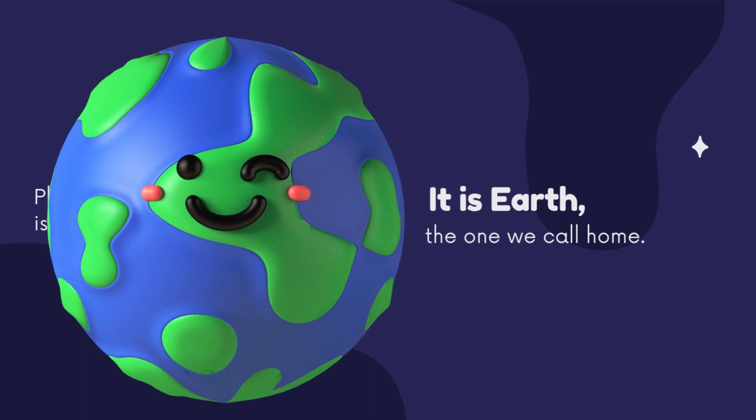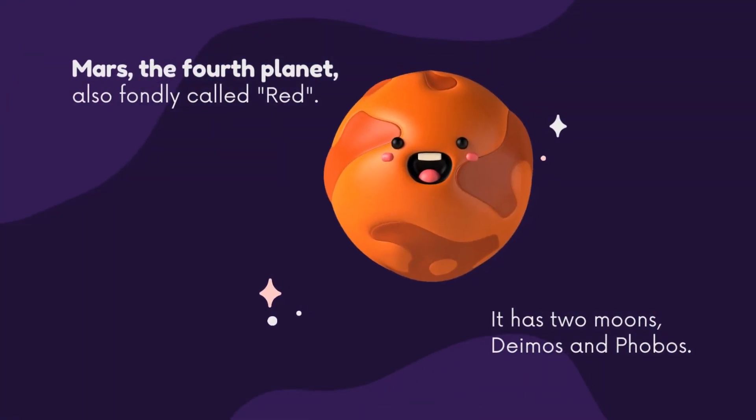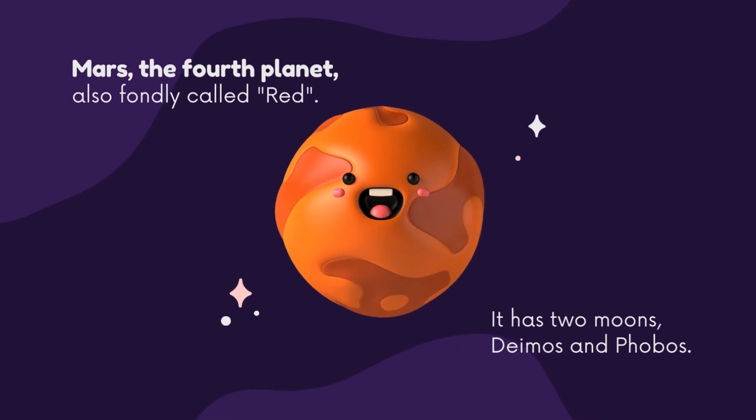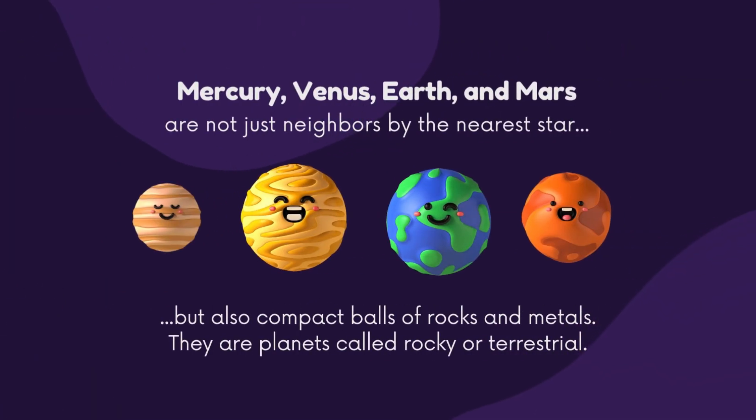Planet number three is our very own — it is Earth, the one we call home. 70% of its surface is water. Mars, the fourth planet, also fondly called the red planet, has two moons: Deimos and Phobos. Mercury, Venus, Earth, and Mars are compact balls of rocks and metals — they are called rocky or terrestrial planets.